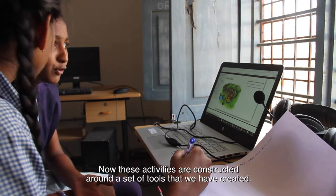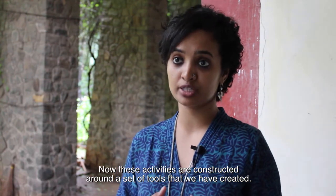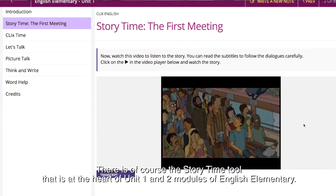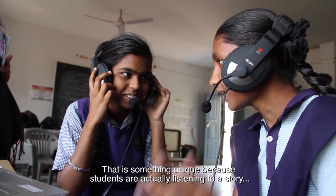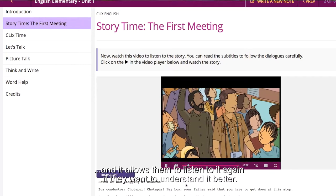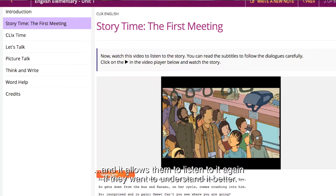These activities are all constructed around a set of tools we have created. There is of course Story Time, which is at the heart of the modules in English elementary Unit 1 and Unit 2. It is unique because students are actually listening to a story and can listen to it again if they want to understand it better.